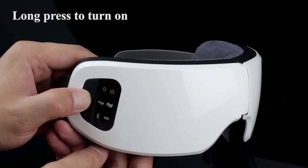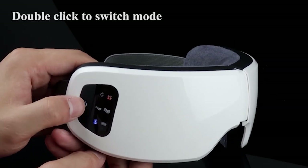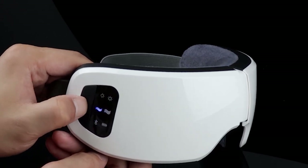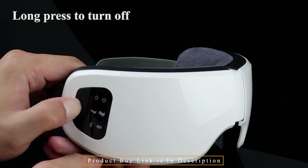The HD LCD screen of the massager shows the operating mode. The delicate and sensitive skin around the eyes calls for the best materials — the only fabric used to make the eye massager is cotton.